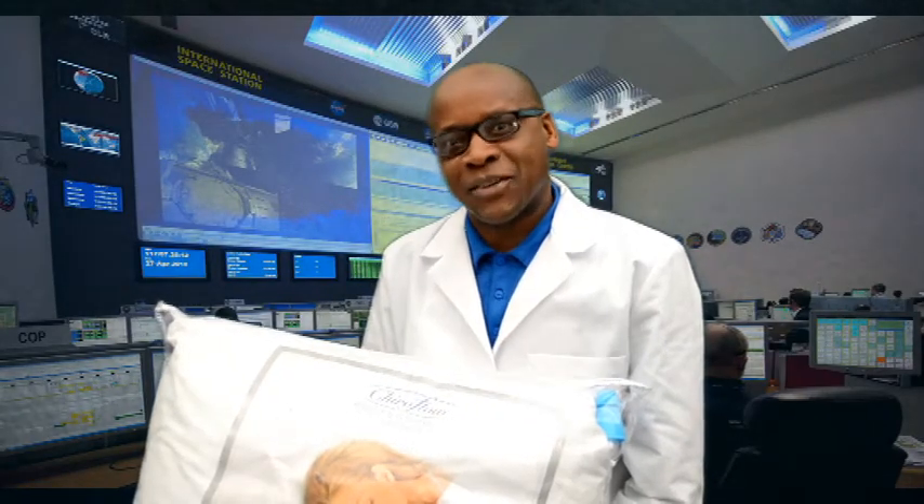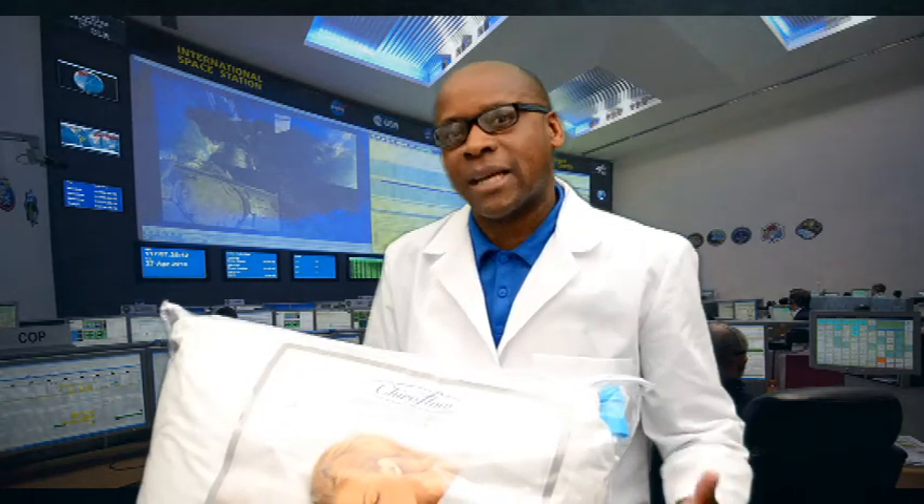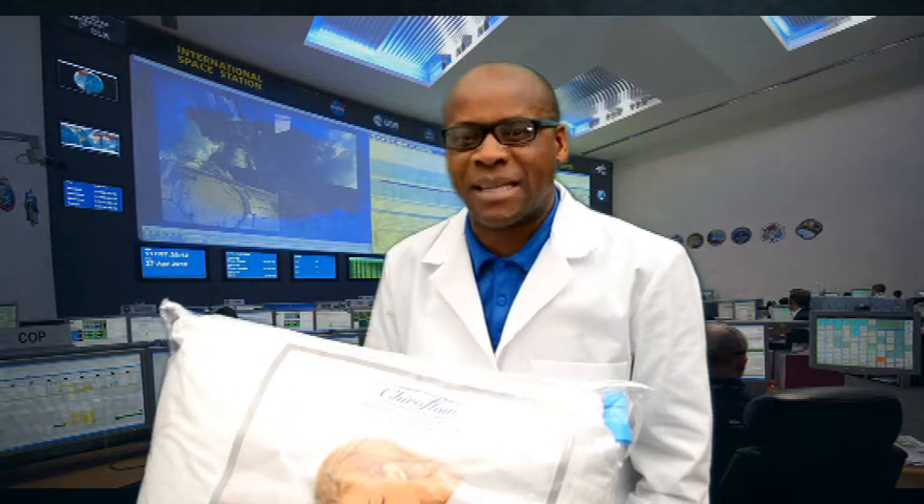Welcome to The Dr. Duncan Show. In today's lesson, we're going to be looking at some of the products we have in our office that have been of great help to our patients.